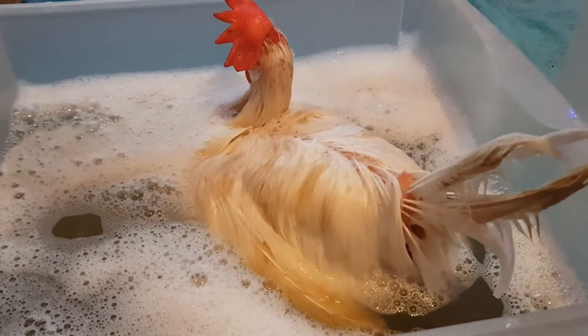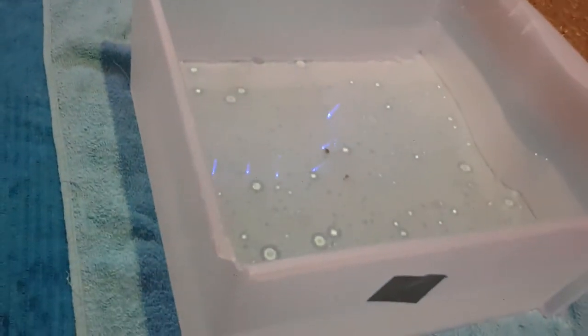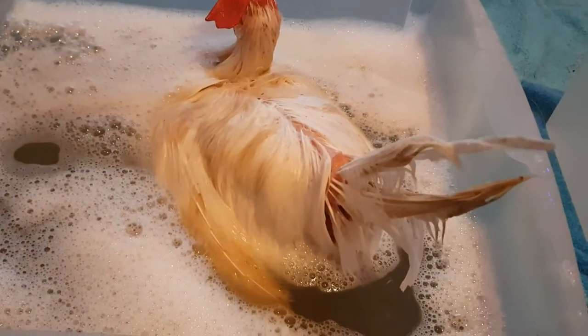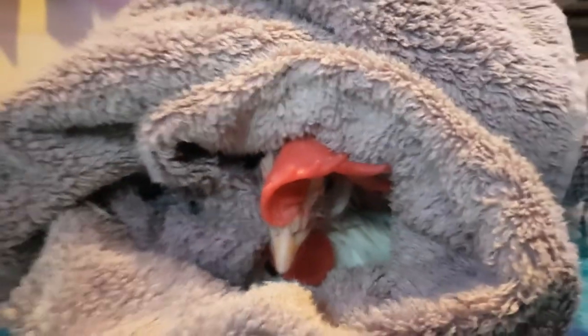I need to get her moved - the water's cooling down and I've put a little bit of baby oil in this water, so we'll get her transported across and get her rinsed off. Now just getting dried off. Dirty water - I was expecting it to be dirtier, to be honest.